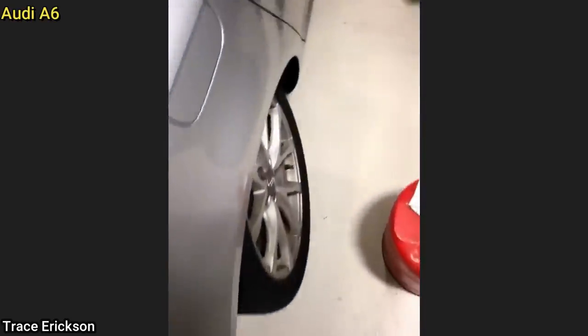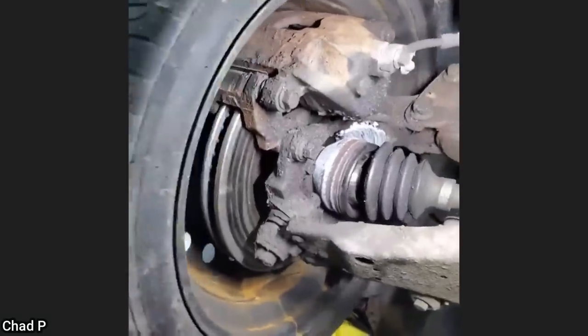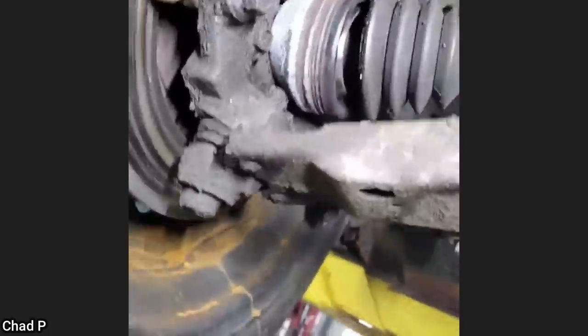This vehicle was only towed in for a flat tire, as the customer had already installed their spare tire. The technician notified the customer that it definitely needed more than just one new tire, and the customer approved all the repairs.